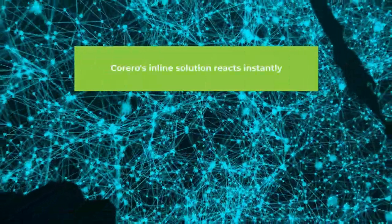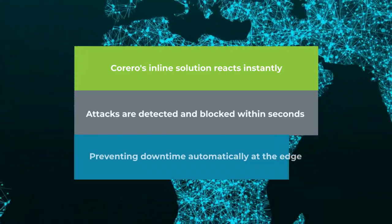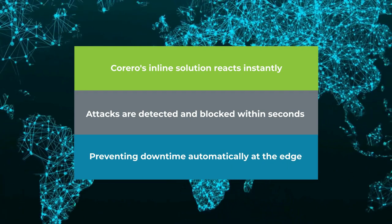The inline solution reacts as soon as an attack hits, and within a second it's inspected, detected, and automatically blocked directly with Carrero's SmartWall solution inline at the edge.